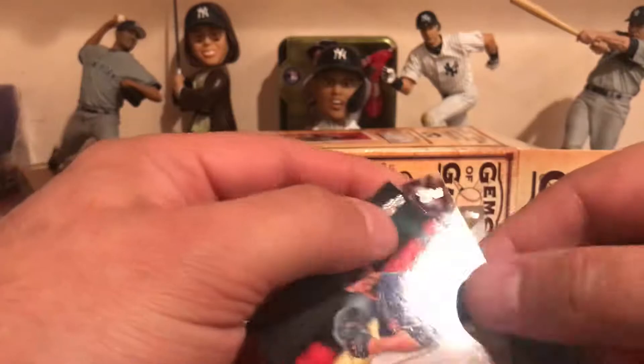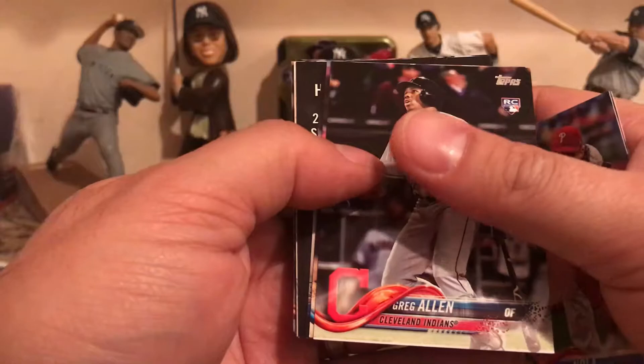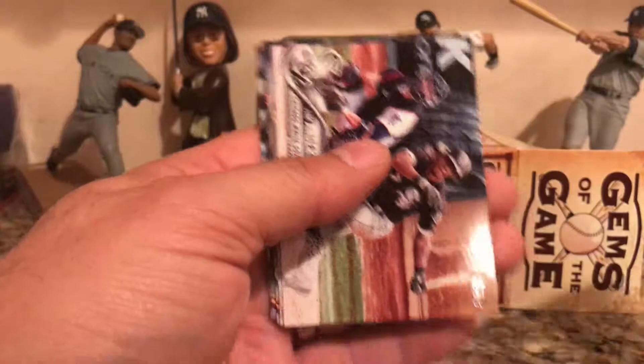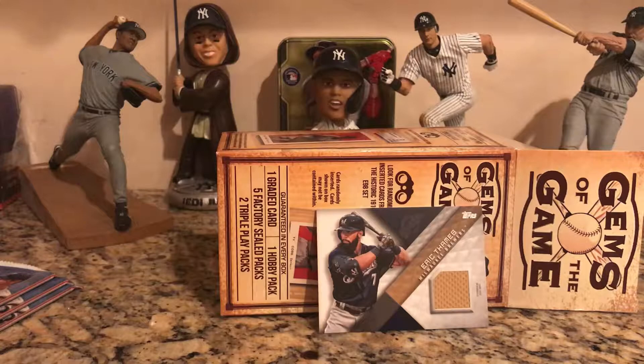Continuing through the 2018 Topps packs: JD Martinez, Tyler Mail, Carlos Carrasco, Nelson Cruz. Really surprised to get a hit, but we'll take it. John Lester, Aaron Nola, Greg Allen rookie card, Eddie Rosario rookie card, Tom Seaver legend, Tim Anderson, Brandon Belt, Chase Anderson, Buster Posey, Logan Forsythe. So out of 2018 Topps, we have one game-used material card.